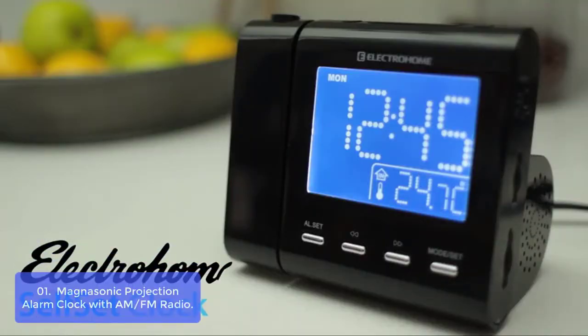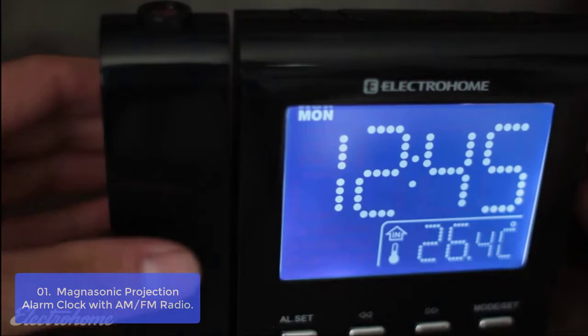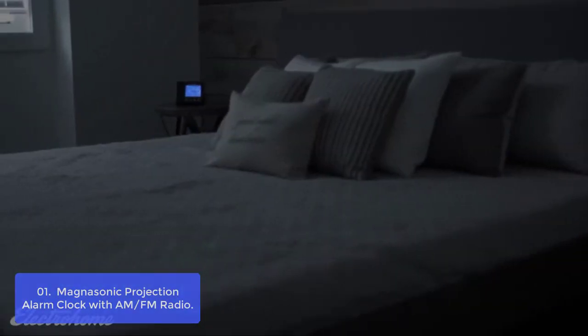List number one: Magnasonic Projection Alarm Clock with AM/FM radio, the EX601 Projection Alarm Clock. This advanced clock radio automatically sets the time and date and saves all your alarm settings when the power goes out, plus so many more features. This is the only alarm clock you will ever need.